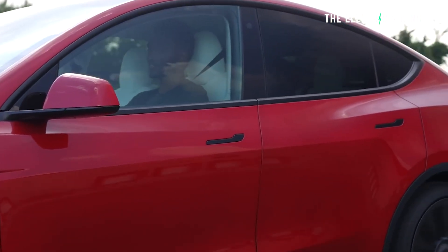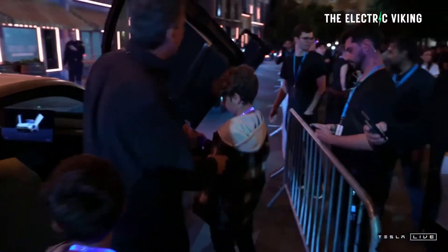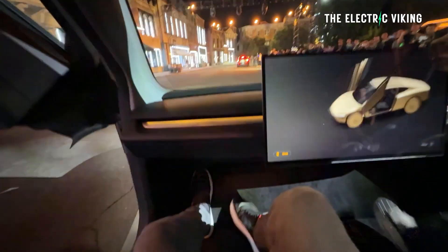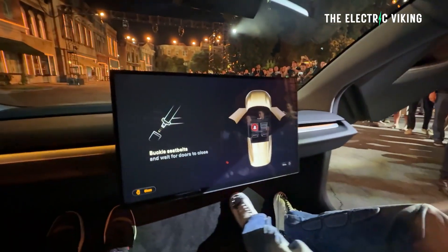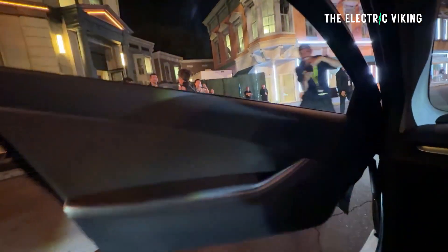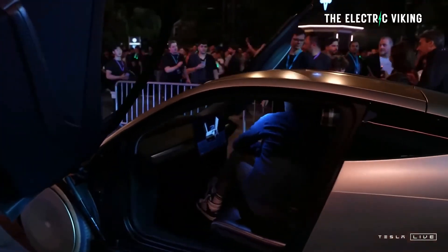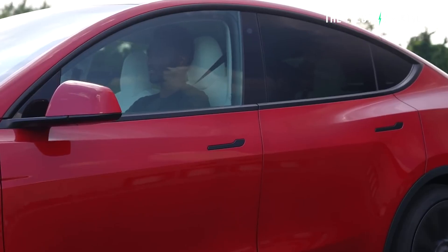Tesla does have some incredibly impressive efficiency, but it's nothing in comparison to what Tesla have somehow pulled off with their new CyberCab. The CyberCab's engineering must be at a level we've never seen before, because if Tesla's claims are in fact true, then maybe it's game over for Tesla's rivals — considering this vehicle uses half the parts.